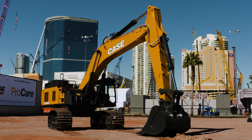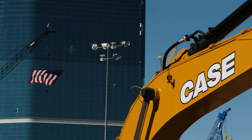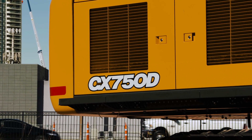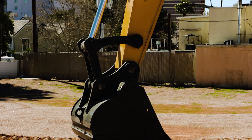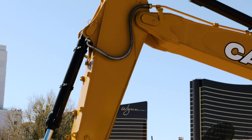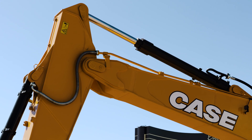The all-new CX750D is the largest and most powerful machine in the Case D-Series excavator line. Weighing 158,300 pounds and operating at best-in-class 512 horsepower, the CX750D offers over 75,000 pounds of digging force and is available in both a standard and mass excavation configuration, which features a shorter boom and arm that allows for greater breakout force and faster cycle times.